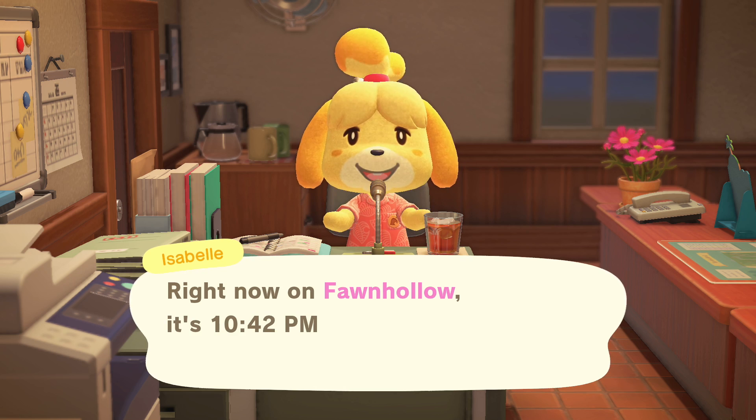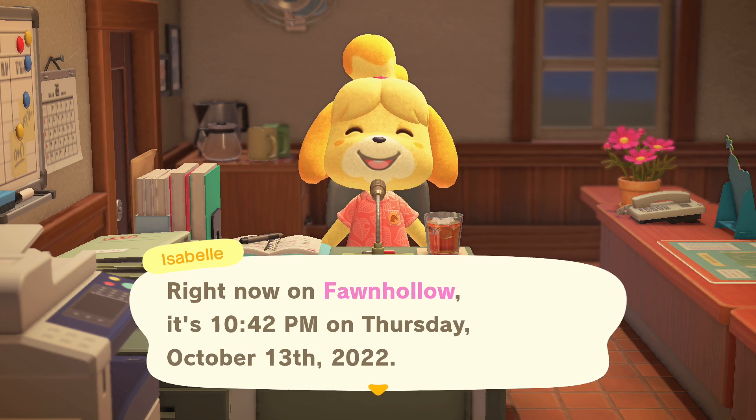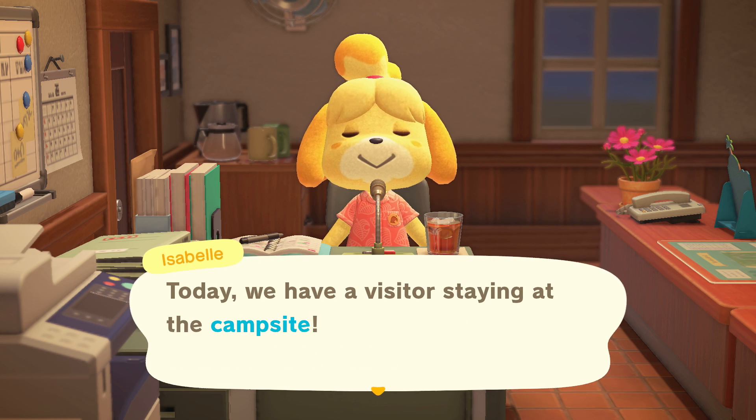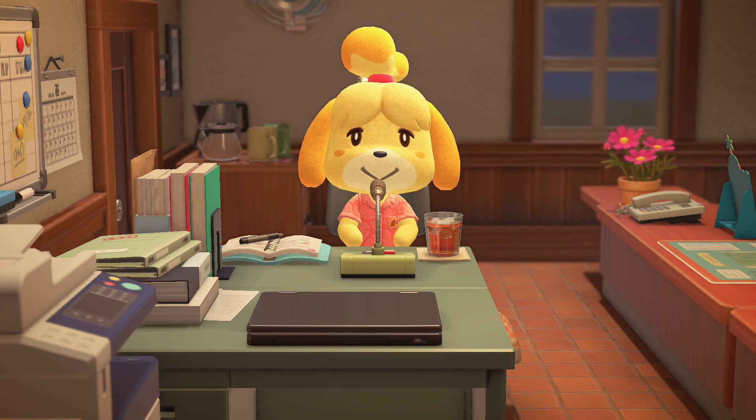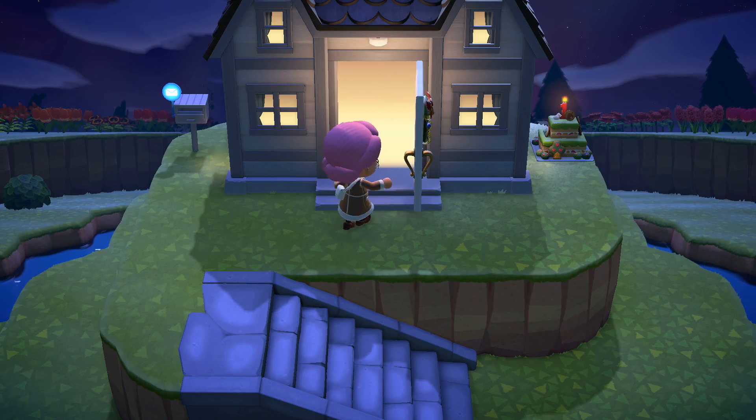Good evening everyone. Right now in Fawn Hollow it's 10:42pm on Thursday, October 13th, 2022. With a visitor staying at the campsite, I'm going to predict it's Sprinkles. If you're wondering what the tablet is, it's a Huion Kamvas 24 — not the Pro version, not the Plus version, just the regular version, because that was the one that was on sale on the Huion site.